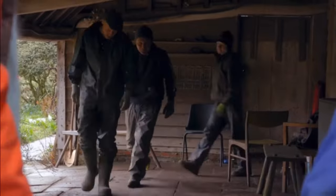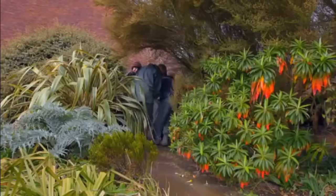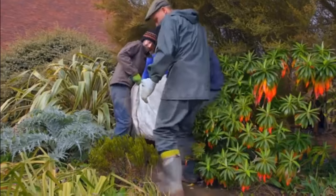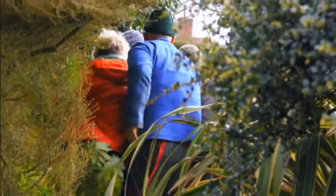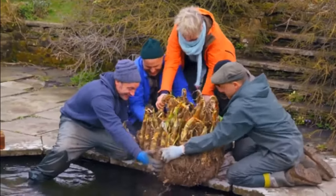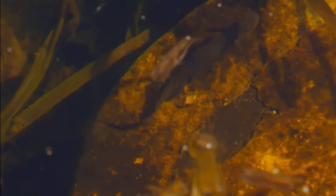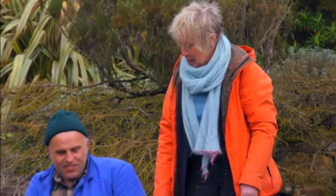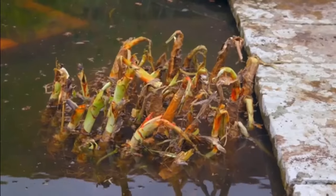Luckily, a few willing helpers are on hand. A few years ago, people might have thought Christo's ideas were a bit eccentric. But Krinums are known as a swamp lily, so I think it'll be a wonderful addition to the pond. I hope its other residents agree. That's great — it really is. It even looks at home. Fingers crossed it grows now.